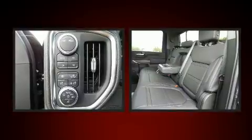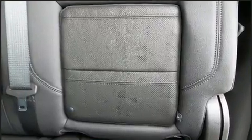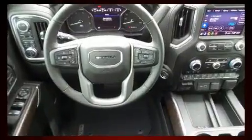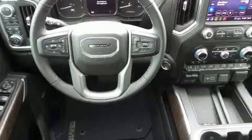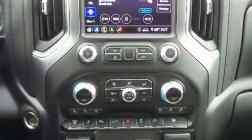Drivers benefit by not having to take their eyes off the road. Audio features include an AM/FM radio and seven speakers, enhancing the audio experience throughout the interior.